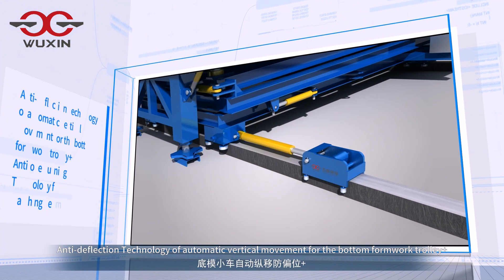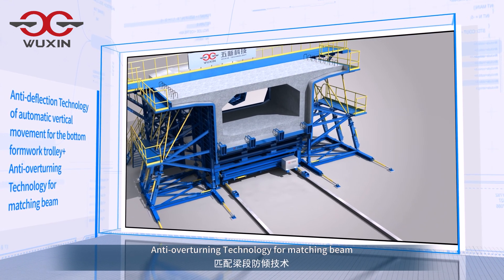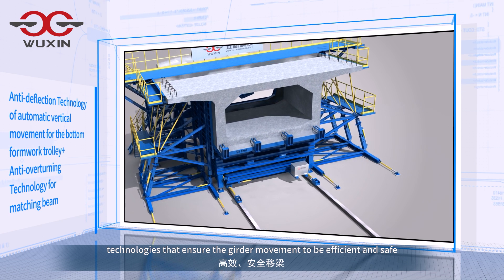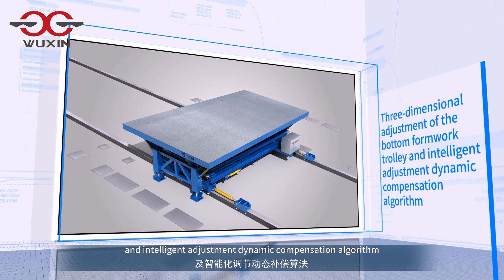Anti-deflection technology of automatic vertical movement for the bottom formwork trolley, plus anti-overturning technology for matching beam — technologies that ensure the girder movement to be efficient and safe. Three-dimensional adjustment of the bottom formwork trolley and intelligent adjustment dynamic compensation algorithm.